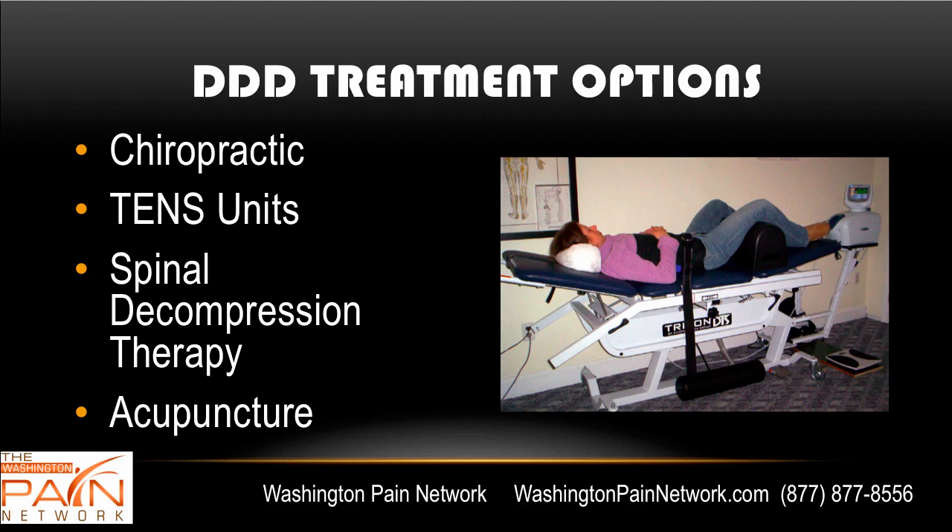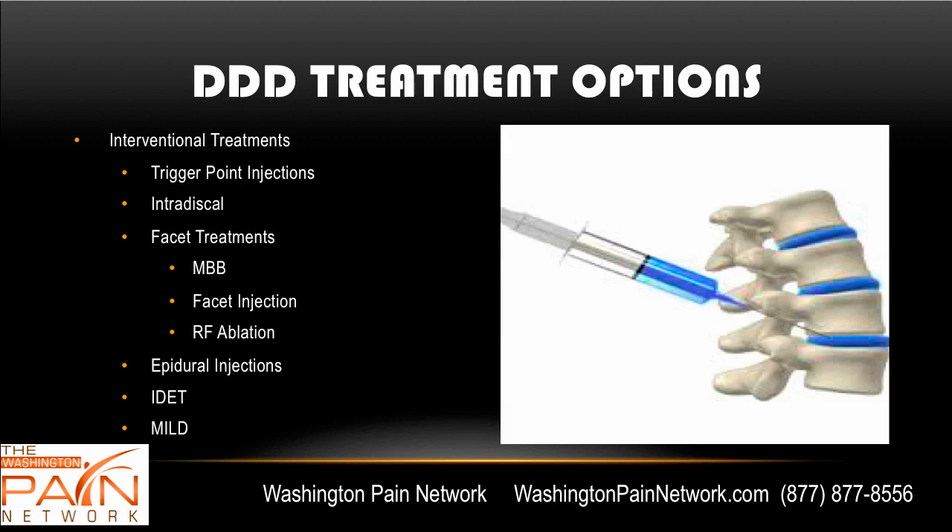Acupuncture has been shown in numerous studies to help with the pain from degenerative disc disease. Interventional treatments — there are several. Trigger point injections are subcutaneous injections that can help with muscle spasms and aching. For intra-discal treatment, there have been a couple of studies looking at placing steroid medication right into the disc, which had very beneficial results — they don't fix the disc, they're just there for pain relief, a proverbial band-aid, but they can be effective. A lot of times when you have disc disease, you also have pain coming from the facet joints in the back of the spine, not from the disc itself. Injecting into the facet joint or around it — which is called a medial branch block — can be very effective.